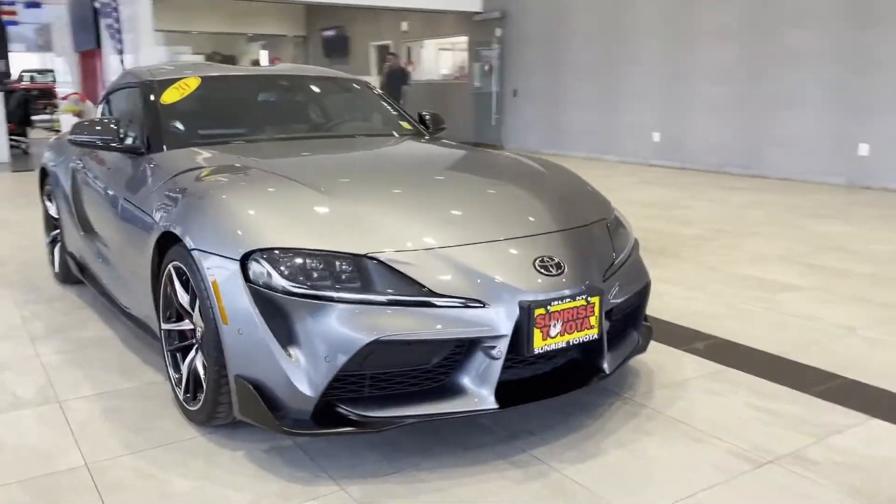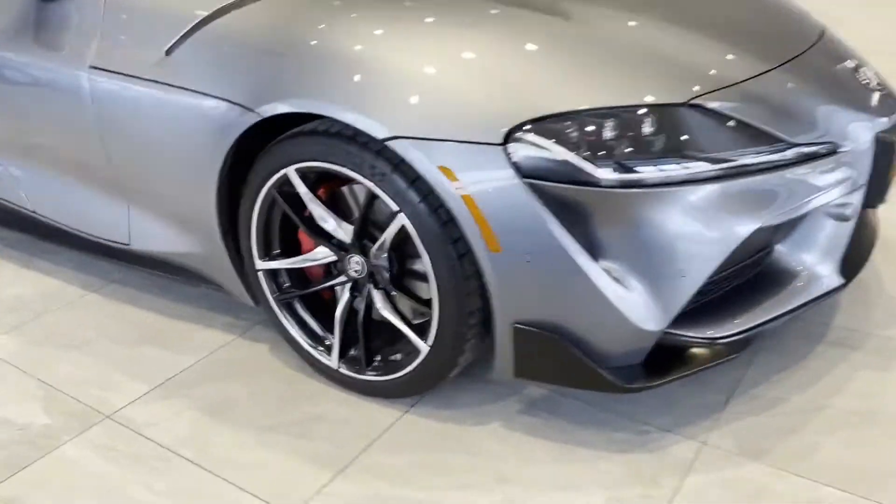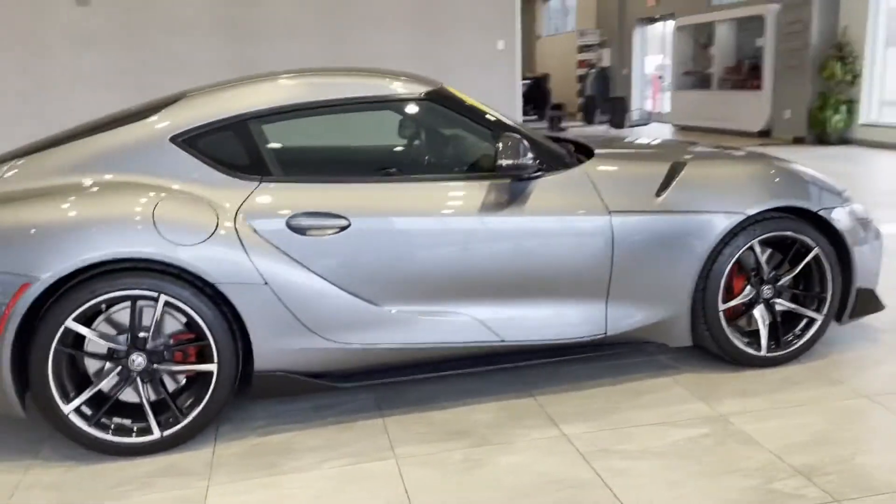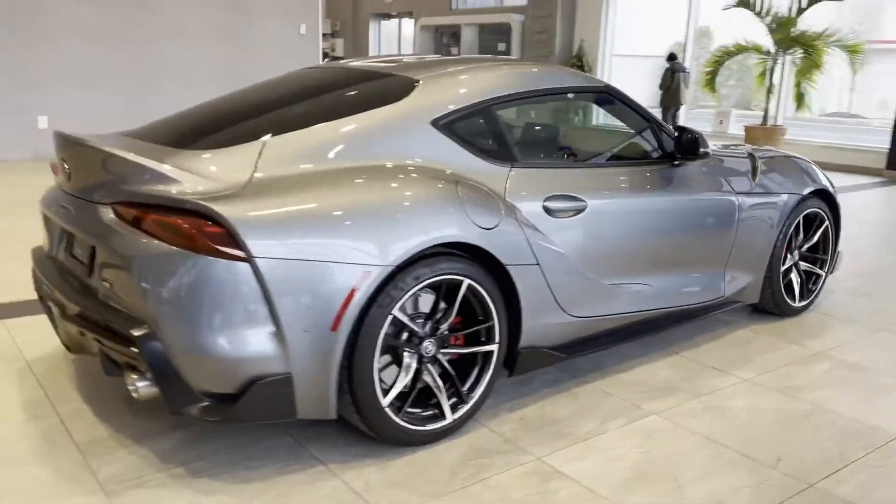2020 Toyota GR Supra. With less than 7,000 miles on the odometer, this coupe is sleek and stylish with added comforts.